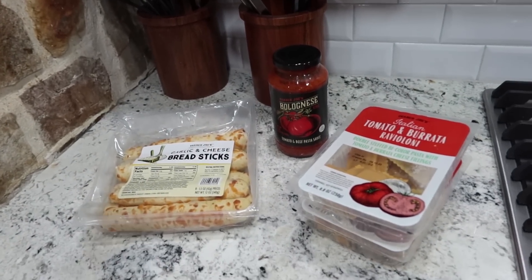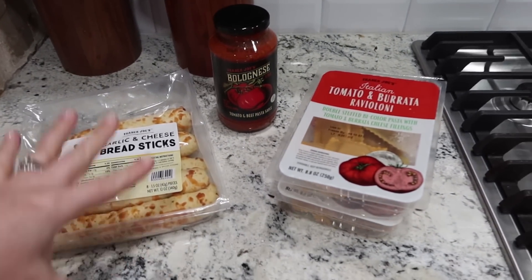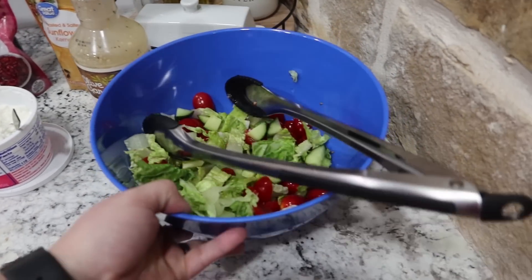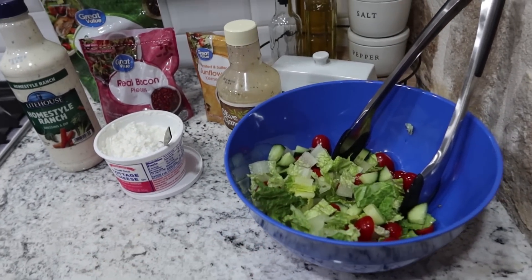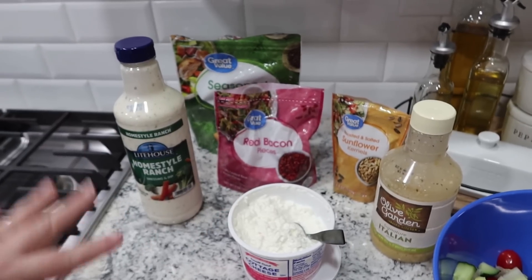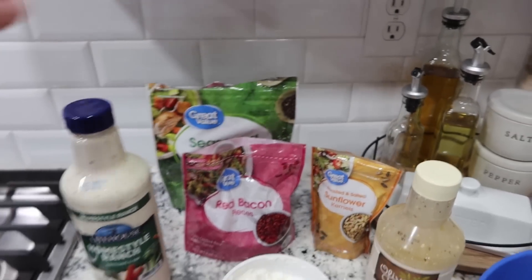I'll get everything whipped up and then show you guys our spread. If you've watched any of my previous what's for dinner videos, we do it buffet style — everything set up and then I make my plate so you can see what it looks like. Dinner is served. I've got my little bowl of salad. I only had one romaine lettuce heart left, so I made a little salad with cottage cheese, ranch, Italian dressing, bacon, sunflower kernels, and croutons.